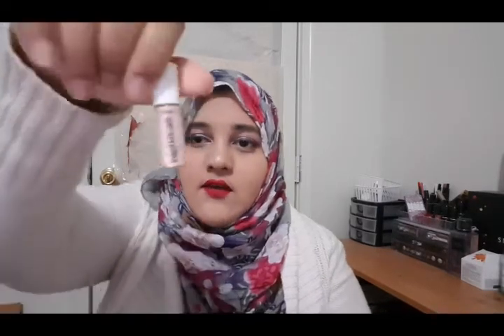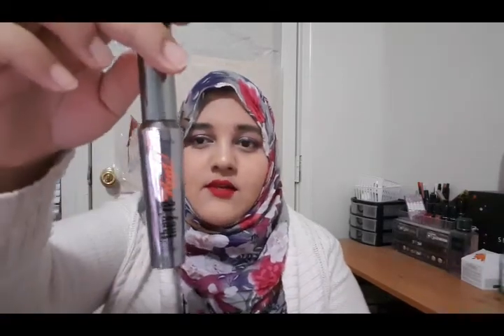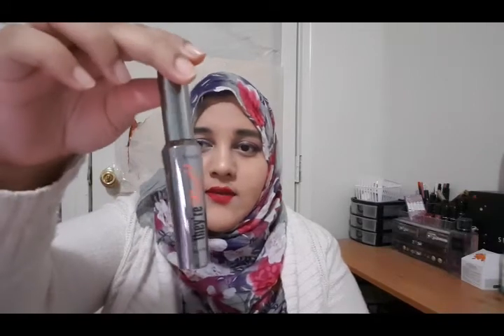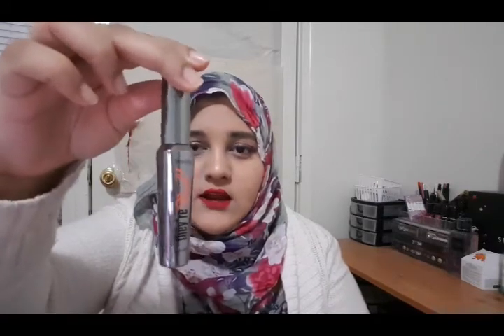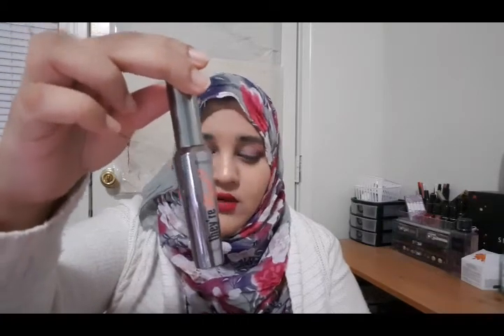You also get a Benefit High Beam in this set. It's a very good liquid highlighter. Before you put your powder highlighter, you put this on and just blend it with your beauty blender and it's going to look really good. You also get a full size Dew Real Mascara — I think it retails for $18 to $20. So for a set at $15, it's a very good price.